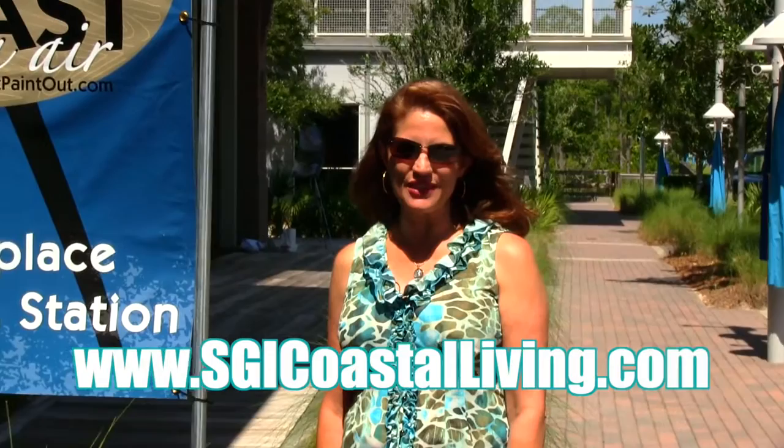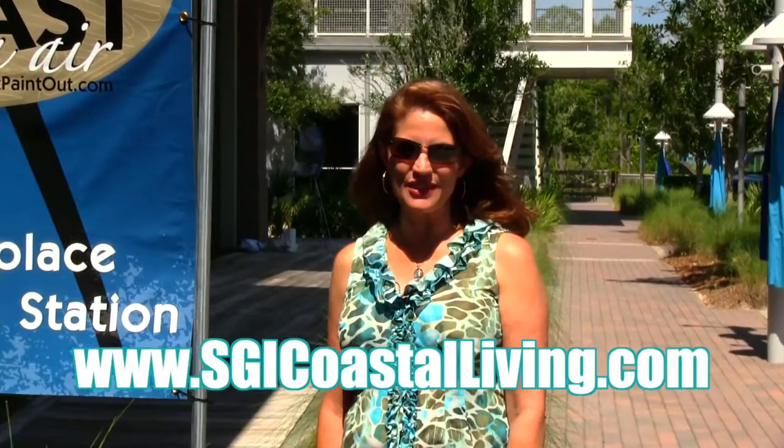Thanks for joining us today on Coastal Art. I'm Melissa Chandler. Check out my website at sgicoastalliving.com. See you next time.